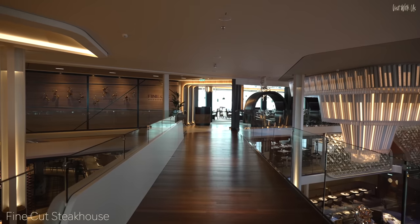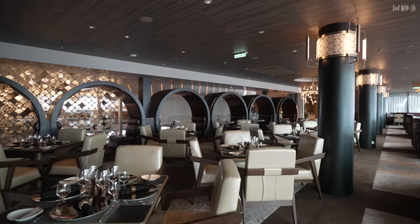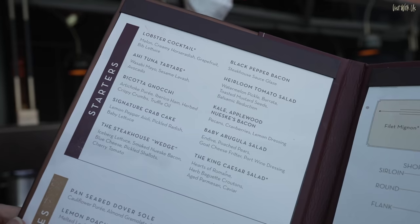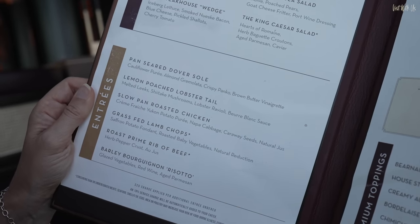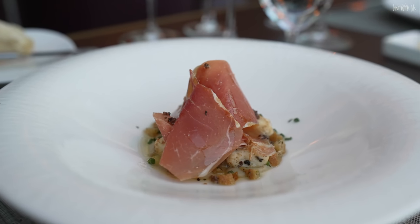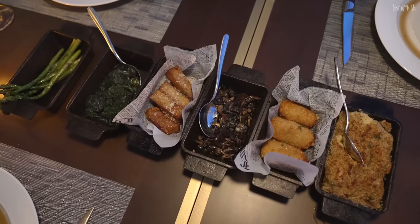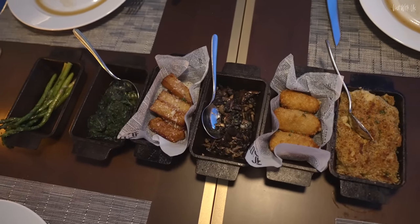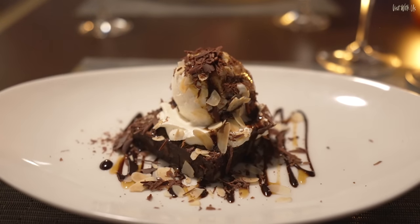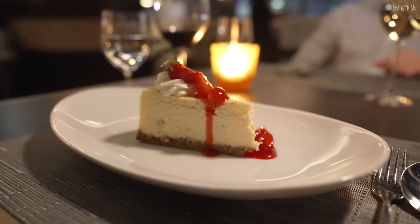The Fine Cut Steakhouse returns on Celebrity Beyond. Its location off the Grand Plaza spills into a lovely bright glasshouse area where we sat. We started with brioche bread and parmesan breadsticks. Starters included tuna tartare, the signature crab cake and ricotta gnocchi. For mains we all had filet mignon, opting for family-style dining and sharing side dishes — particularly loving the tater tots, parmesan fries and mac and cheese. For dessert: cheesecake and double chocolate brownie. A great meal, though a steakhouse is a steakhouse and top cruise lines tend to offer similar quality at a more affordable cover charge.